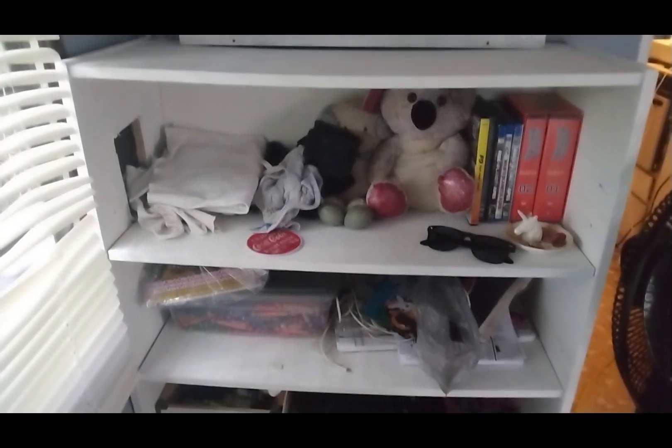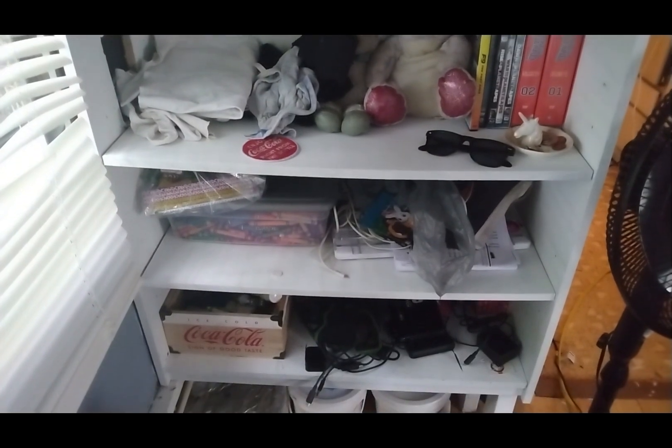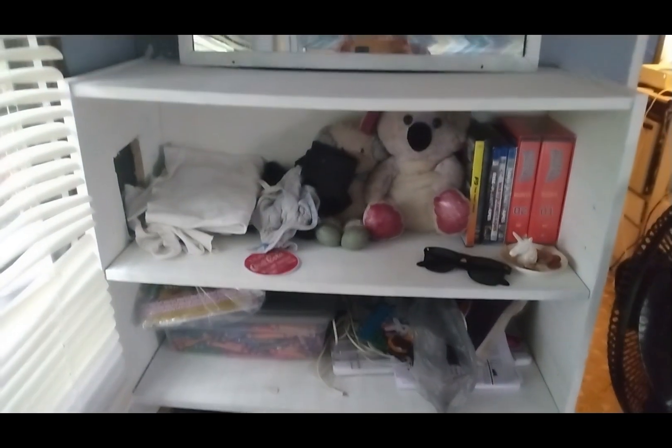This shelf was built into the camper. Right now I have some stuff in it until I figure out how to get everything organized.